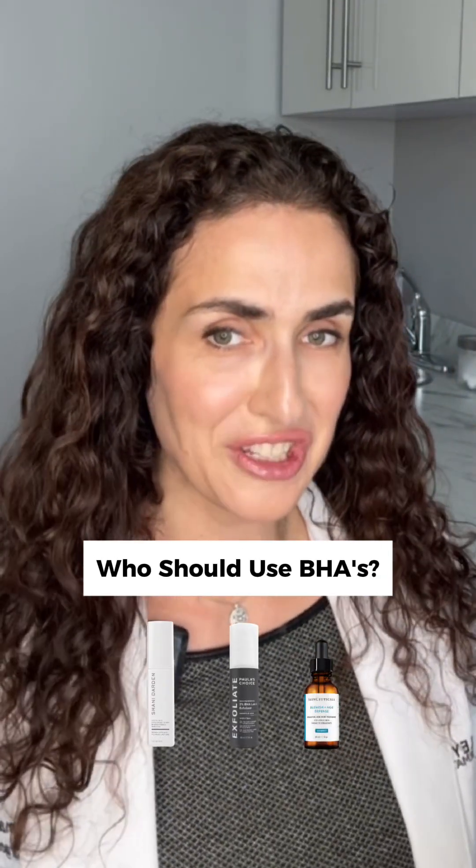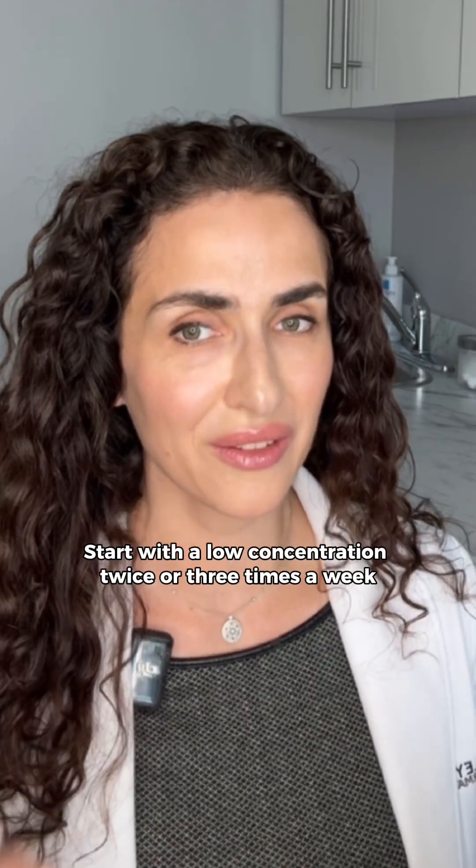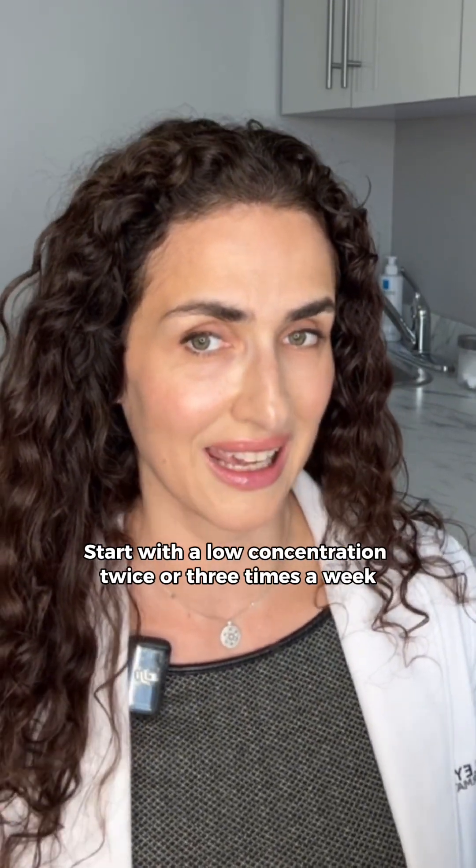So who should be using BHAs? Well, if you're dealing with acne, oily skin, or congested pores, salicylic acid can be a game changer. Start with a low concentration, two or three times a week, preferably at night.